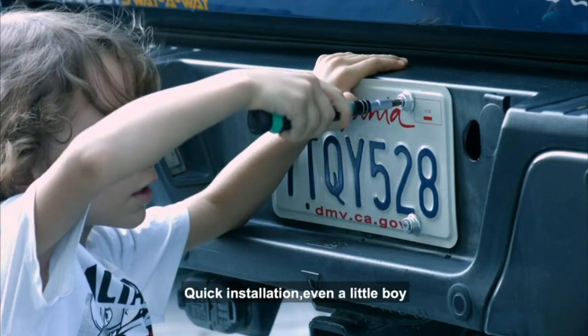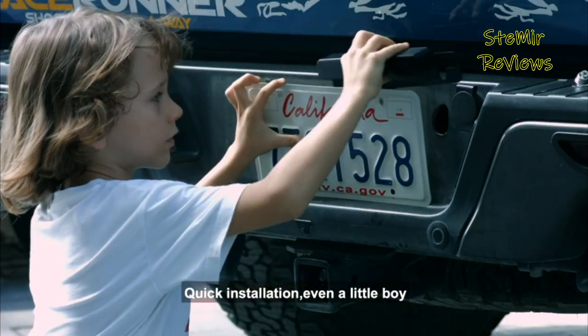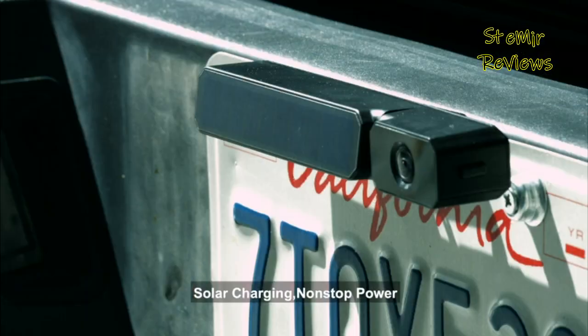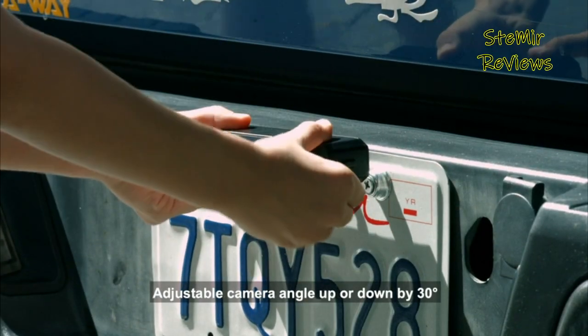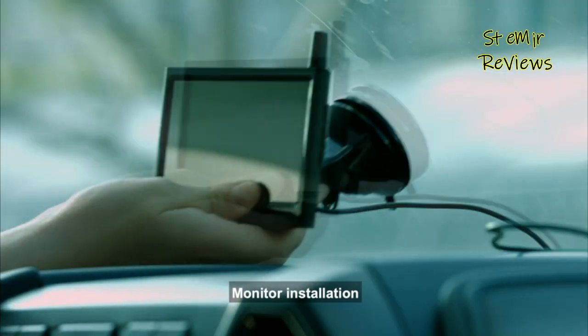Searching for the best backup camera for your vehicle? Our guide will assist you with picking the right one for your budget and show you where you can find it at the best price today. It's significantly easier to back up with a new vehicle — there's probably a reversing camera built in, and it's not beyond the realm of possibility it'll park itself.